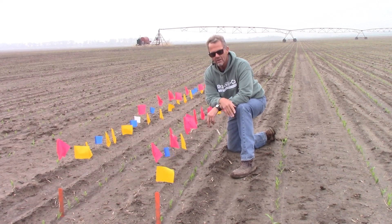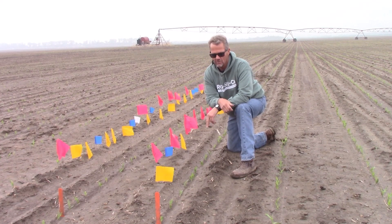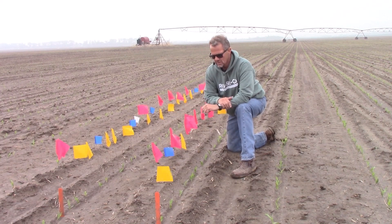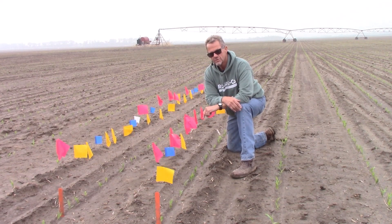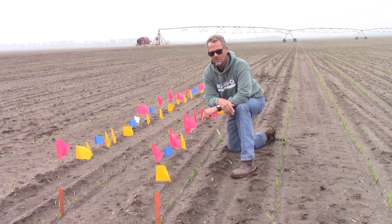We're right on schedule there, even though we've had a pretty tough spring with ebbs and flows of warm days and really cool days. Looking up and down the treatment, the Tuna Plus corn stimulation and protective package had 74 percent of those plants emerge on day one. Compare that to the standard, where only 32 percent of plants emerged on day one.